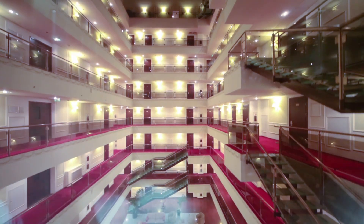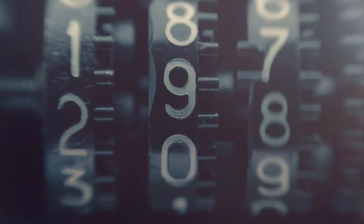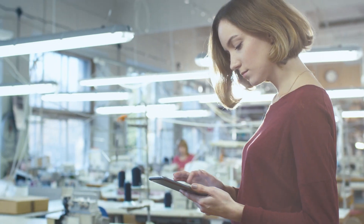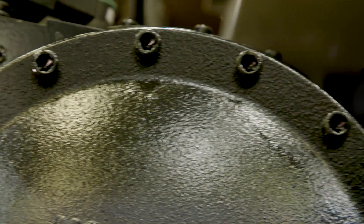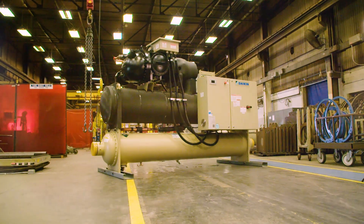For years, the comfort and efficiency of our space came with limited options and restrictive costs. Not anymore. Daikin is changing your perspective. With the efficiency and cost to rival VFD-driven centrifugal options and the ruggedness of a screw compressor, Navigator gives you the best of both worlds.